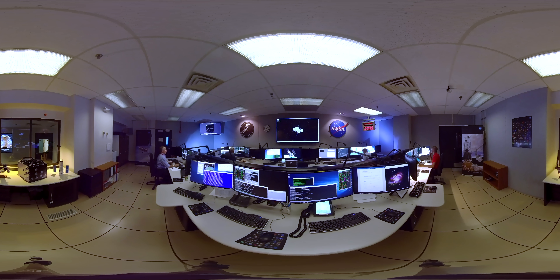If a problem comes up while the team is not present, they receive notifications on their cell phones, which they can use to access some of the spacecraft information and determine how serious the issue is. Depending on the severity, they may have to come into this room to address the issue.